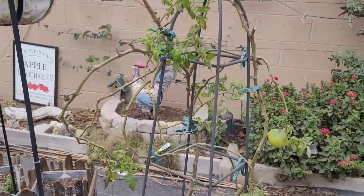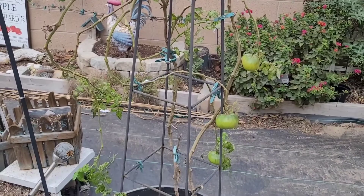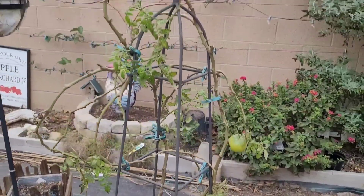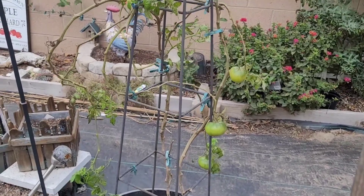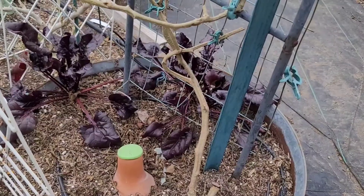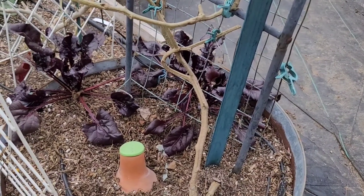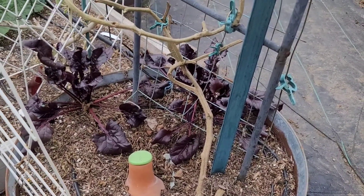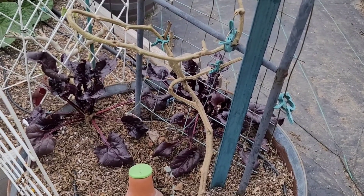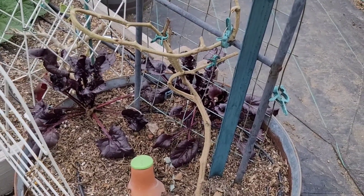I have another tomato plant right here with some tomatoes — I think that's a Black Creme tomato. You can see it has some nice-sized tomatoes on it even through the winter, but during the winter they do stay green a lot longer than in summer. And at the bottom of that tomato plant I have some beets that I've just kind of been letting go. They were really small a while back and I just left them, and they're putting on a little bit of growth.